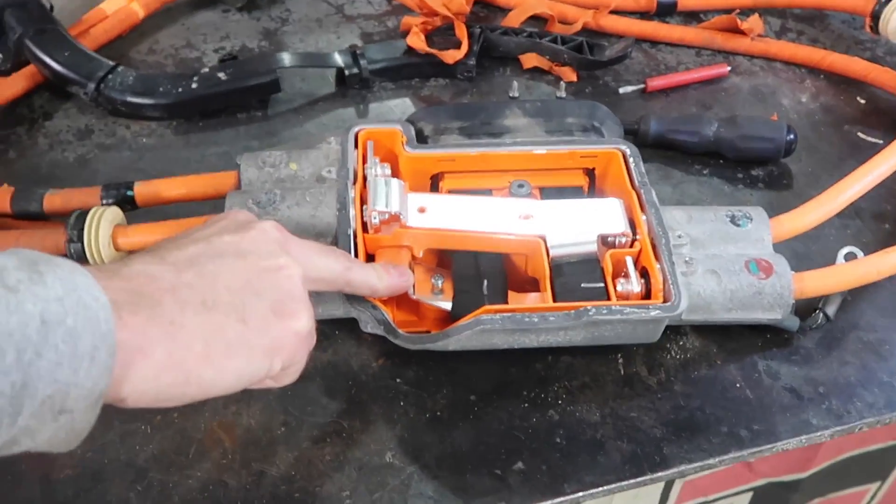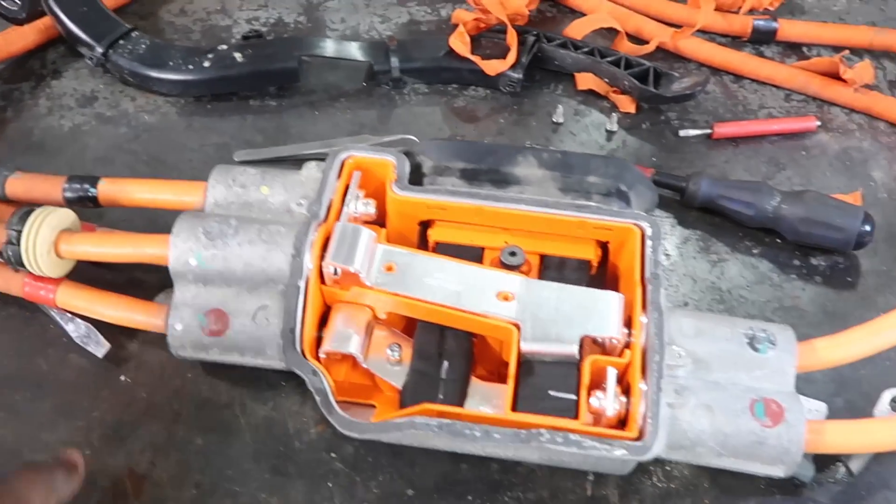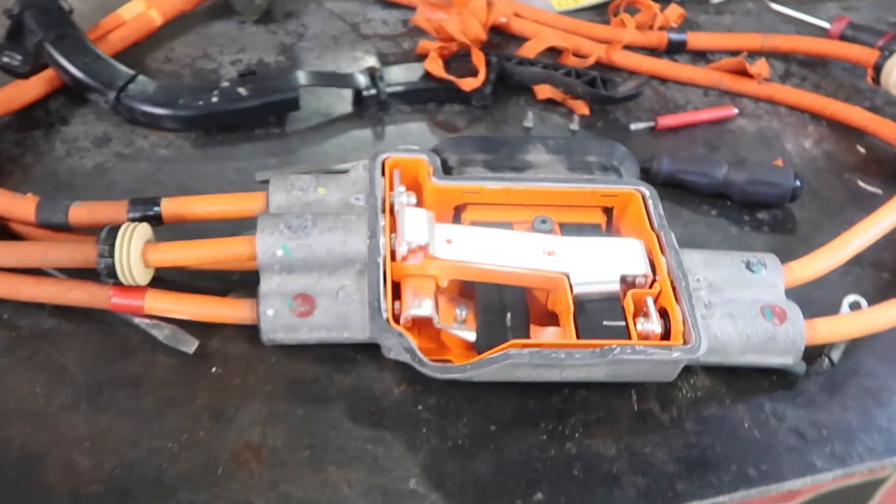It's just a junction box, that's all it is. Remember they had that big-ass box underneath the seats before? This is what it looks like now — very simplistic.